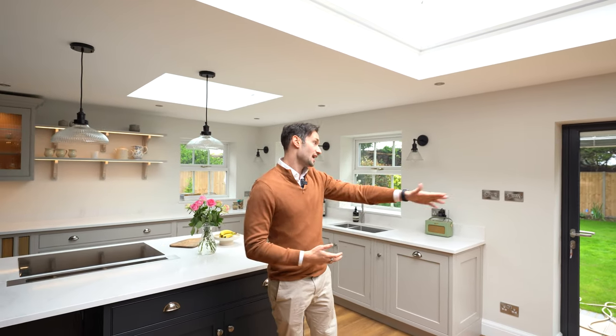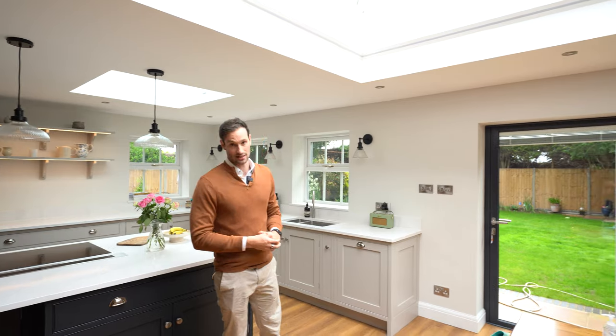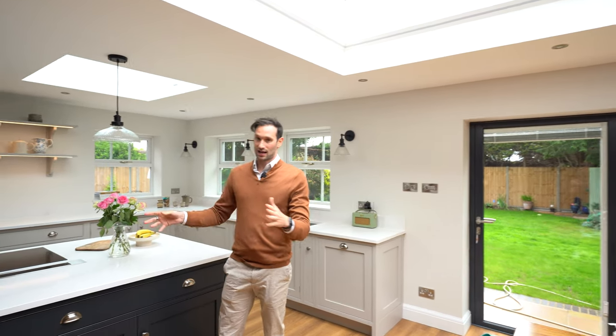As you can see, there's an incredible amount of natural light pouring down through the skylight in the ceiling, and we've got these lovely bifold doors out into the garden. But the first thing, as always, we are going to address is the island.